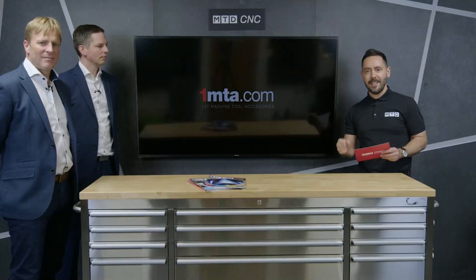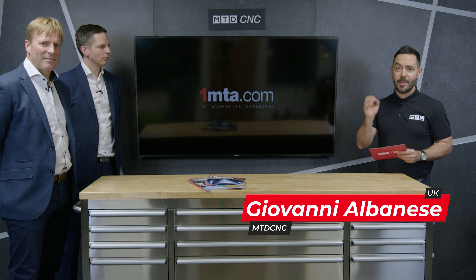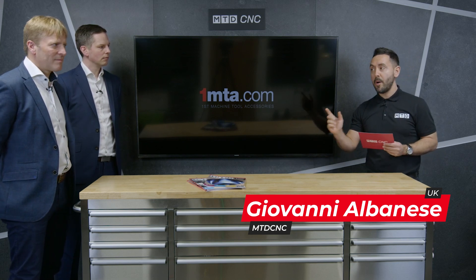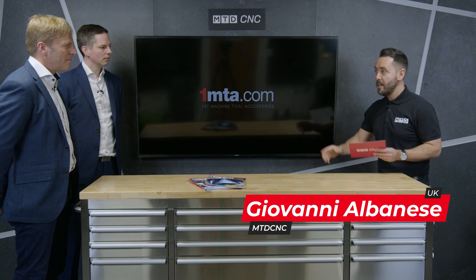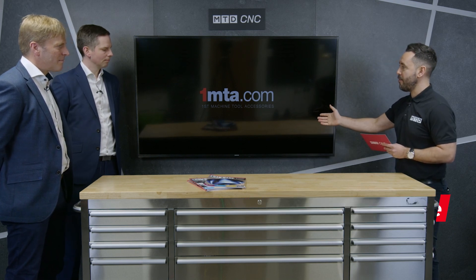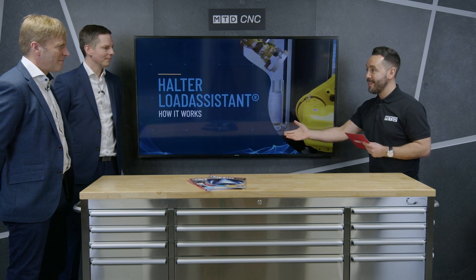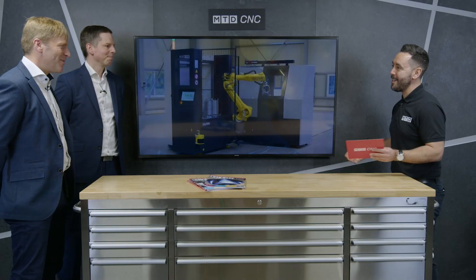Welcome to the MTD Technical Corner. Today we're going to be technically reviewing an automation solution from Halter CNC Automation, supplied in the UK from First MTA. Welcome to the MTD Technical Corner, Marcus and Rick. Thank you. Good to see you today, guys. Pleasure to be here.